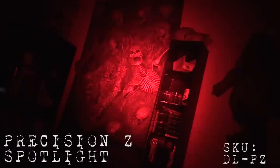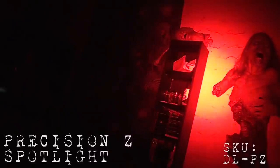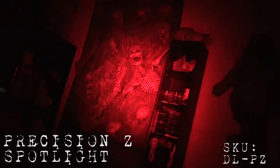This is the Precision-Z spotlight. You can see a much narrower field of light, better for focusing on maybe a single large prop. I'll move it around here — you can see some of the creepy stuff in my office.